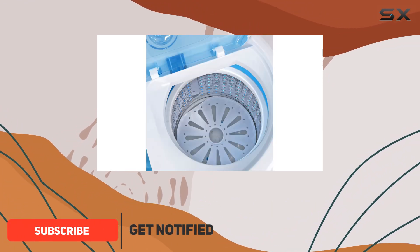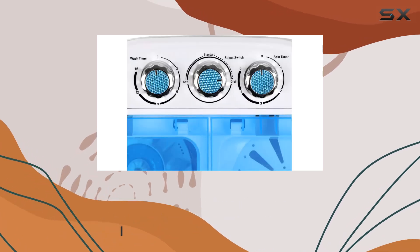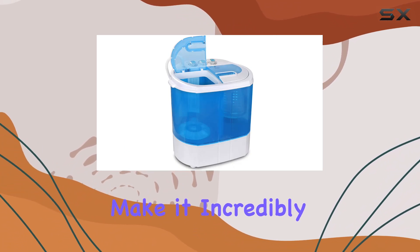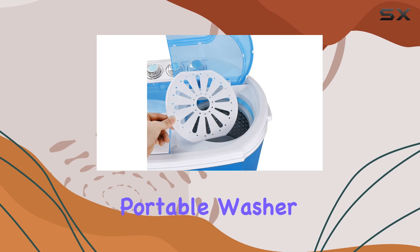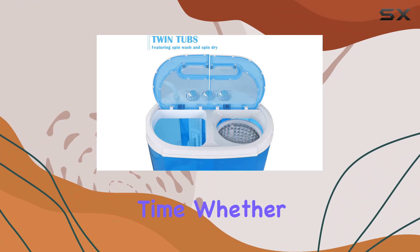With its twin tub design, you can wash and spin dry your clothes simultaneously, saving you time and effort. The separate timer control settings for washer and spinner operations make it incredibly easy to use. But don't let its small size fool you — this portable washer packs a punch with its powerful 1300 RPM motor, ensuring thorough cleaning every time.